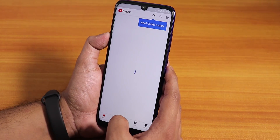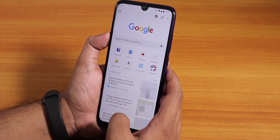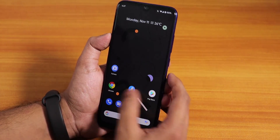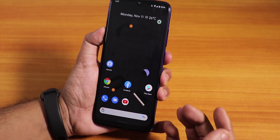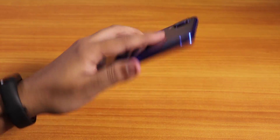App open-up speeds and RAM management are pretty decent — no issues there. The app open-up animations are smooth as well. One thing that keeps bothering me though is the complete lack of customization: not even double tap to sleep, only double tap to wake.